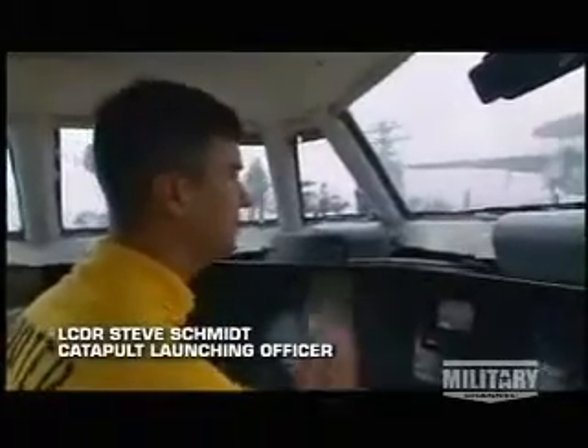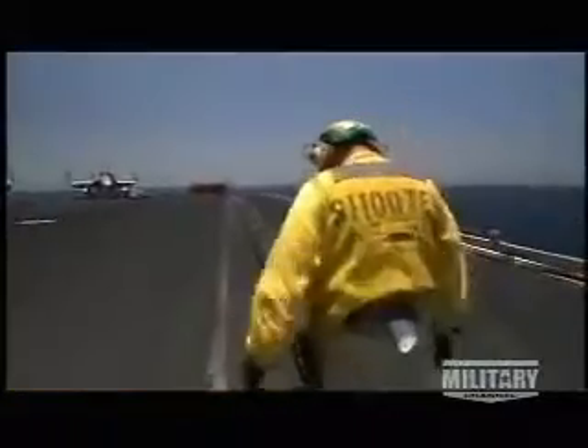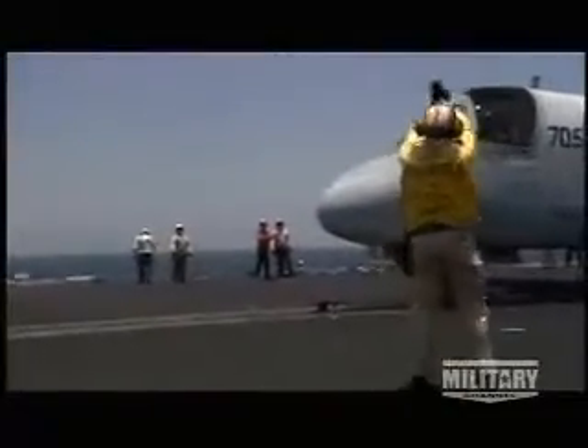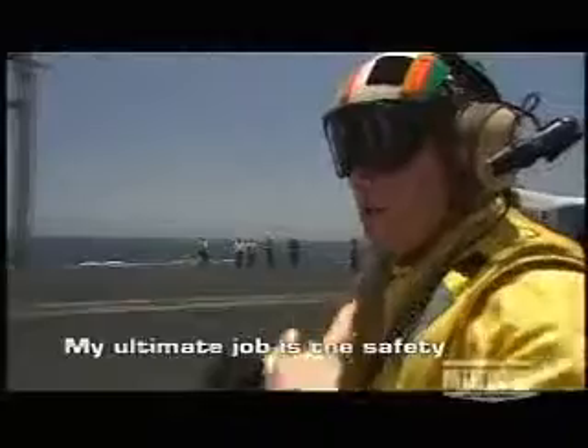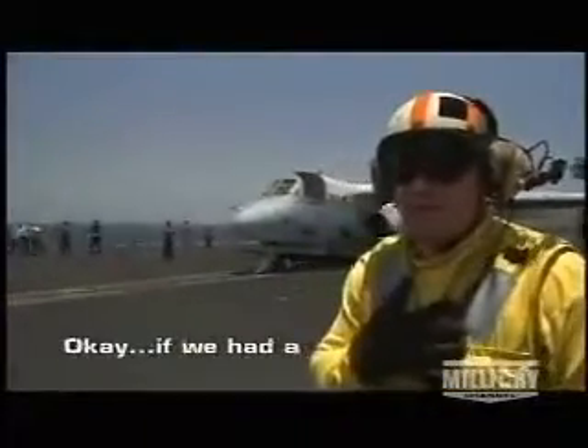We have four qualified catapult and arresting gear officers on board; we rotate through the positions so we stay sharp. Another shooter, Lieutenant Commander Dave Larson, works the flight deck. My ultimate job is to take responsibility for launching and recovering all 15 aircraft — and if we have an accident and it's facing aft, that's my fault. What he's doing here is bringing me the weight of the aircraft in thousands of pounds. The heavier the aircraft, the more power I have to give him from the catapult.